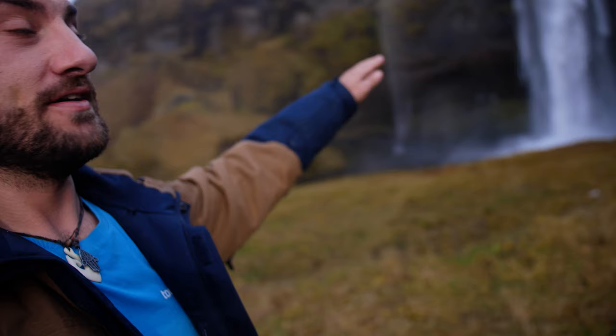Behind me here is one of Iceland's most famous waterfalls — Seljalandsfoss. What makes this one so special is that you can actually walk behind it. Many years ago, the sea level was up to where the underhang of the rock hangs. Iceland used to be one huge glacier that weighed the whole land down, and after the ice age when all the ice melted, the land slowly rose up, bringing the waterfall way above sea level. How cool is that?